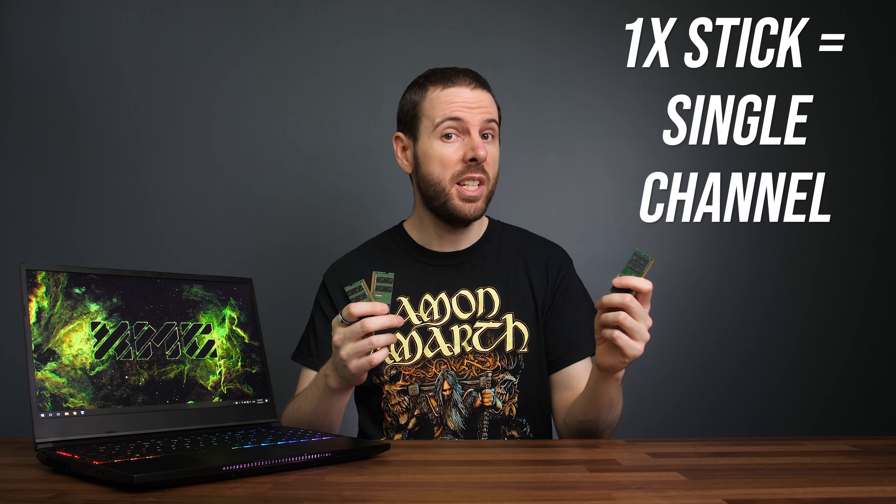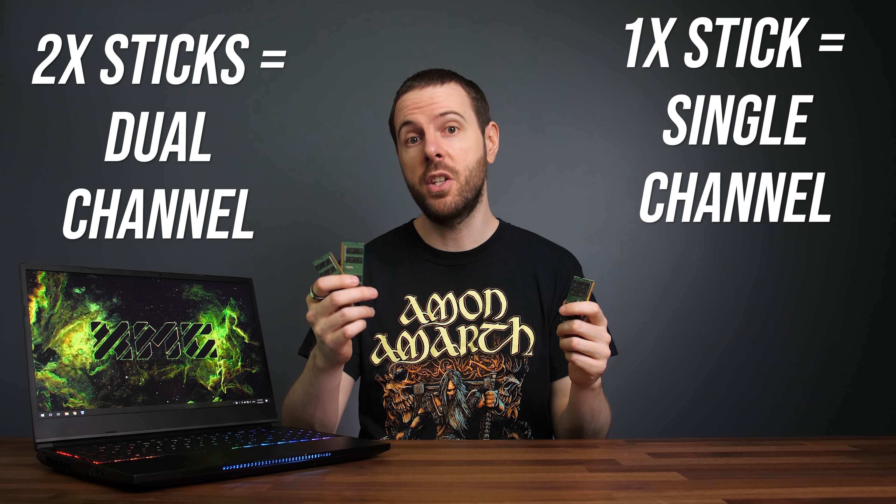You can significantly improve gaming performance in your laptop by using two sticks of memory instead of one. Using one stick is known as single channel, while two sticks is known as dual channel. I'm going to show you the differences between both in games at 1080p and 1440p resolutions so you can see what the differences are and decide if it's worth moving from one stick to two sticks — and spoiler, it's worth upgrading to two sticks.